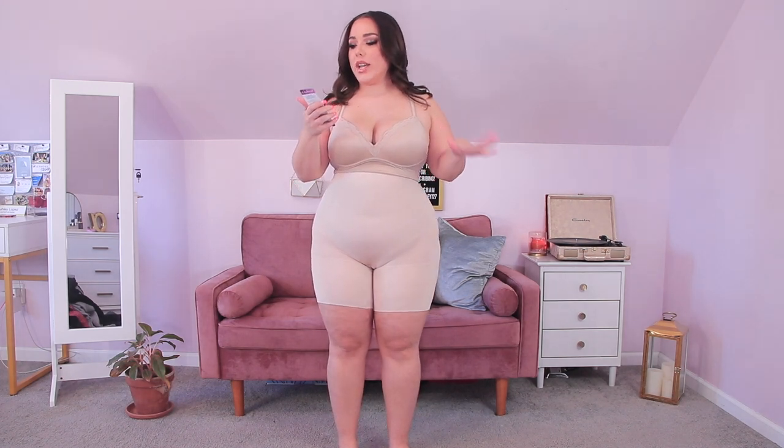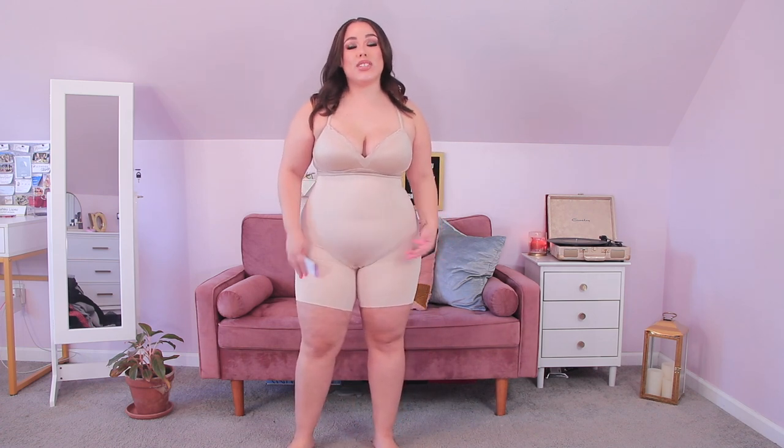Next is the Comfort Evolution High Waist Thigh Slimmer with moderate control. This reminds me a lot of the Spanx Higher Power Short, which I mentioned in my shapewear guide as a top pick for full-length dresses and gowns. I actually like this more because the Spanx always rips when I pull it up. This was so much easier to put on and didn't rip anywhere. It also has an open gusset at the bottom so you don't have to pull the whole thing down to pee.